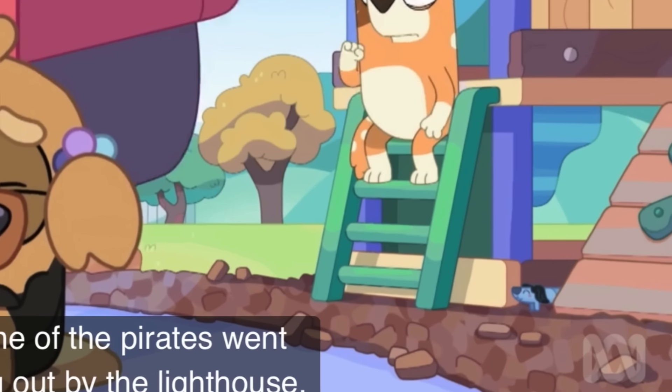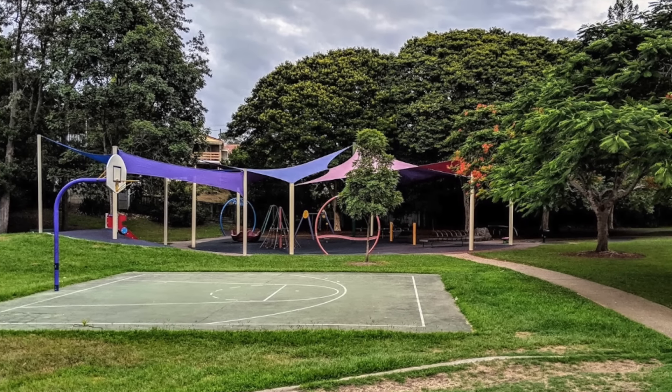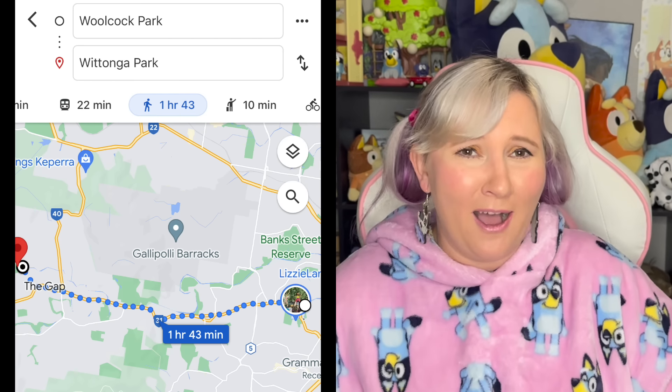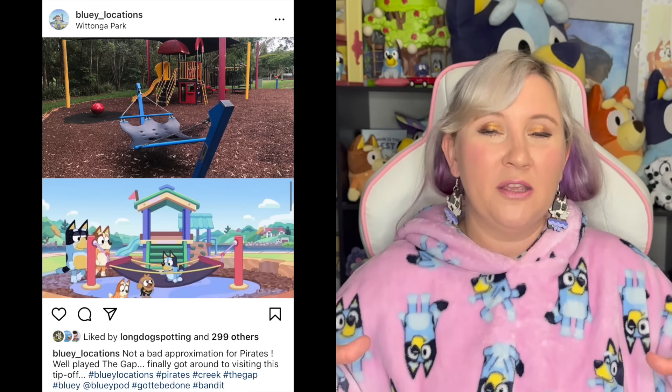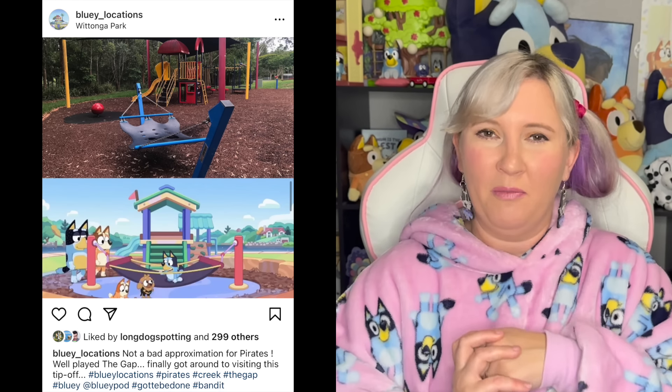Let's start off with the long dog in this episode. We didn't see one, unfortunately, in the last episode, Beach, but there is one here. It is hiding underneath Chilli in the jungle gym and it is blue with little black ears. We also have two locations — the very first opening scene is Wilcox Park, which happens to be almost a two-hour walk away from the next park, Watonga Park. This was confirmed on Bluey Locations on Instagram by some of the people from Ludo Studios, and you can even see the swing and the jungle gym that they were on.